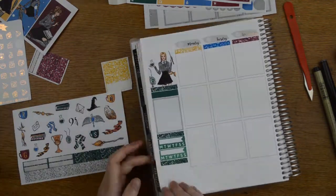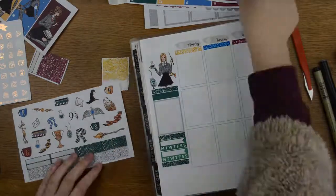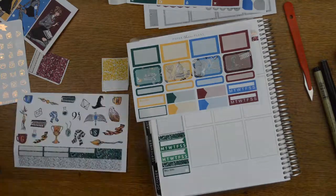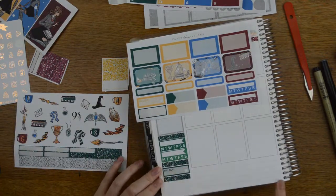It's a Simply Gilded release on Friday and today the Plannerface and Storyline Designs event calendar comes out.